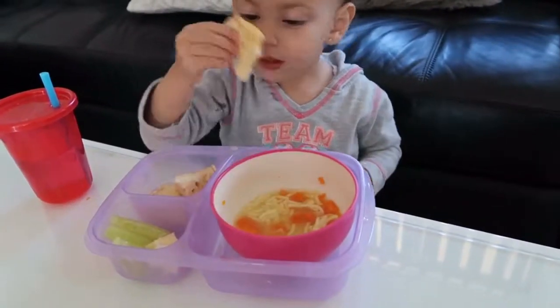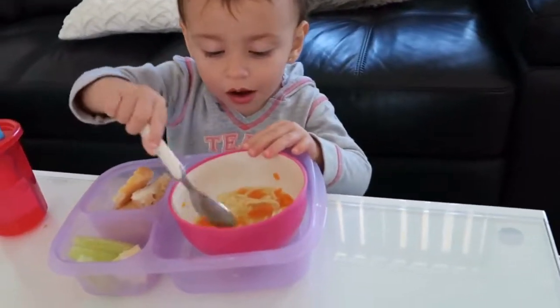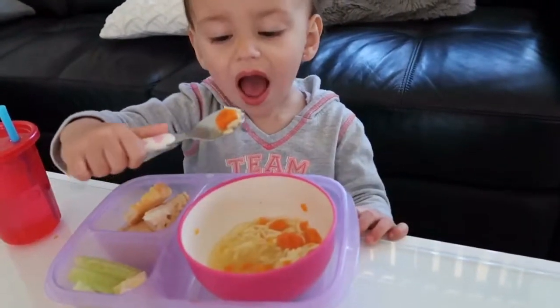And that's it — we'll see you next time.